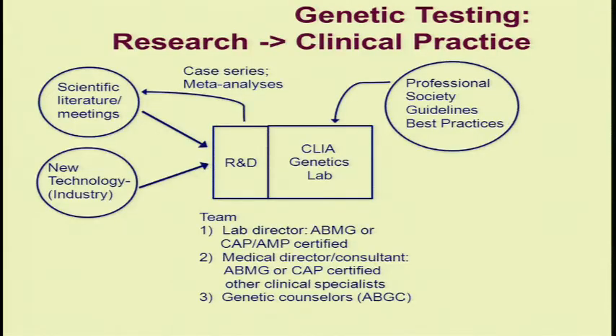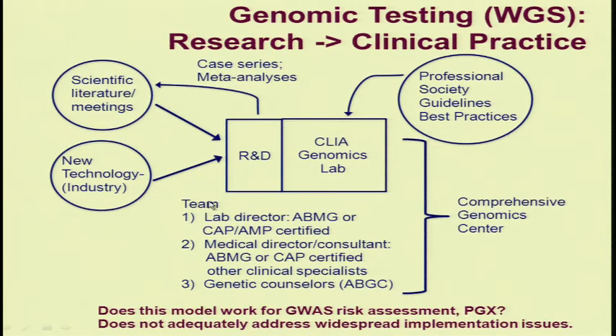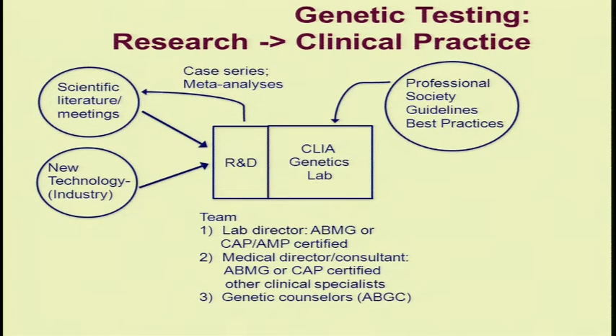There is a process of how we move new technology and new scientific information into clinical practice, and I've made a simple diagram here. On the left shows new technology, much of it coming from industry sources, and new information from scientific literature and meetings. Many clinical labs have an R&D component, either formally or informally, of variable sizes, involved in implementation of new technology and development of new tests. This team of experts associated with the clinical lab advises about what is ready for prime time, and CLIA specifies the clinical validation process for offering these new tests.